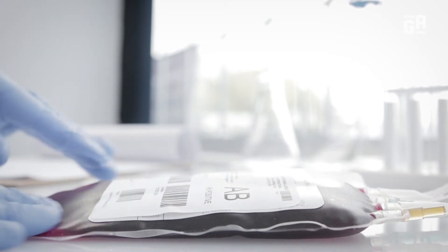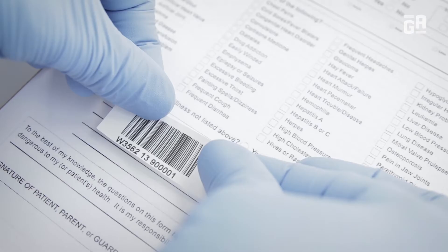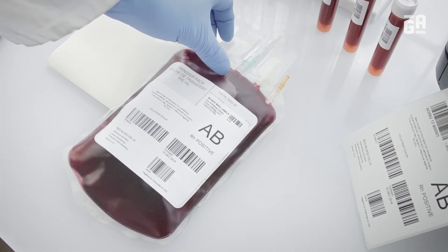GA International's blood bag labels are designed with the highest standard in quality, and they provide an ultra-durable adhesive for blood bag identification.